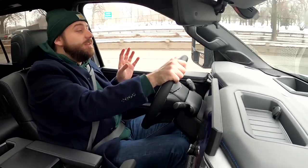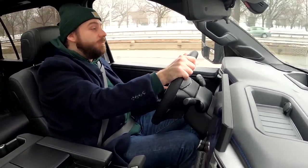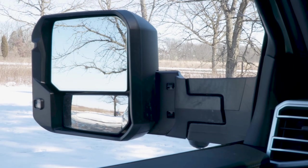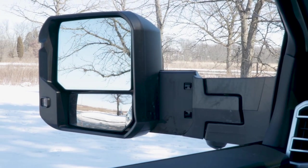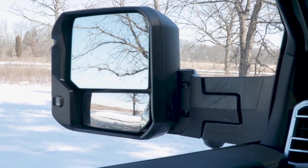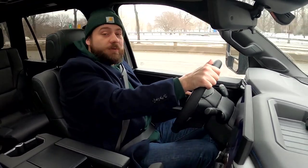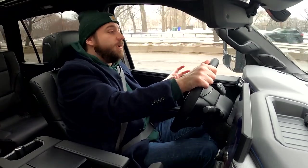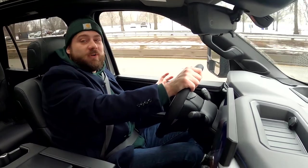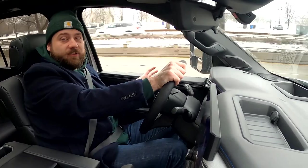An interesting issue that popped up in this particular test vehicle are its optional power-extending and power-folding towing mirrors, which are great for towing. But in regular city driving, they are colossal and do a great job of getting in the way of forward visibility. If you tow a lot, you'll probably want the factory towing mirrors. If you only tow occasionally, maybe go with an aftermarket option and stick to the factory mirrors for regular driving.